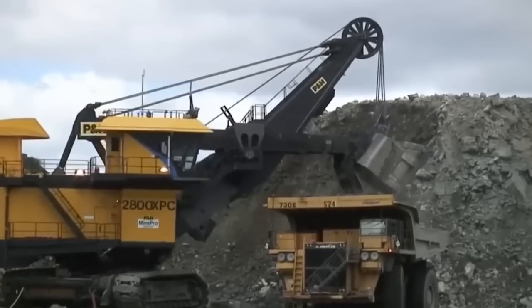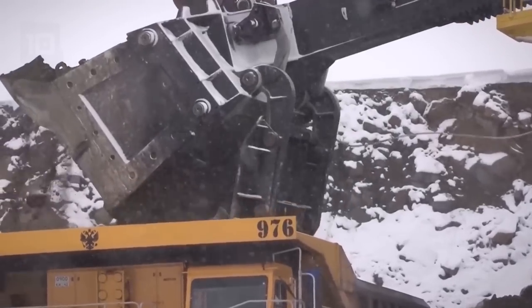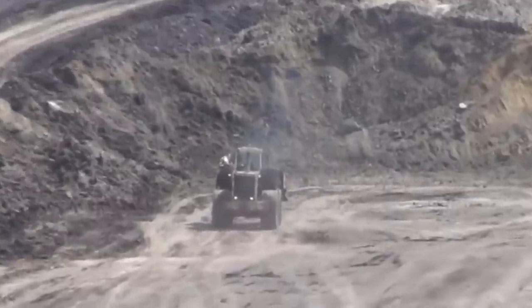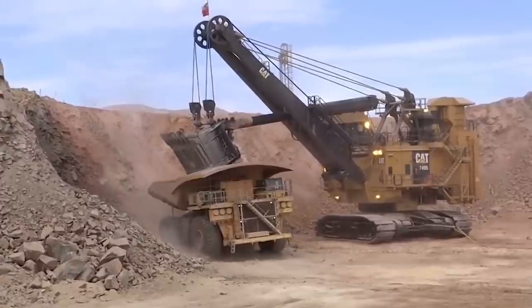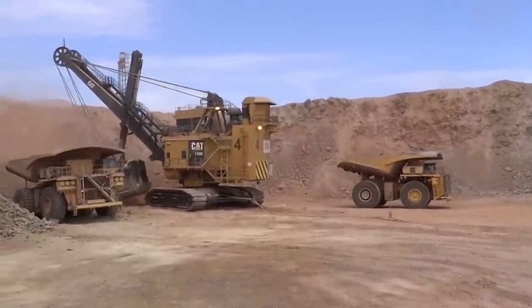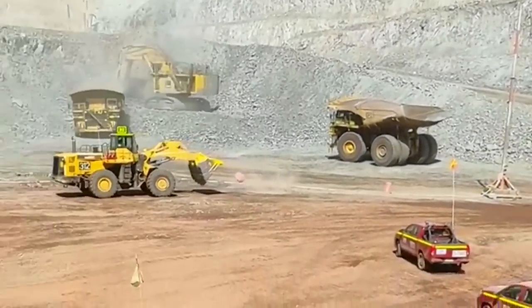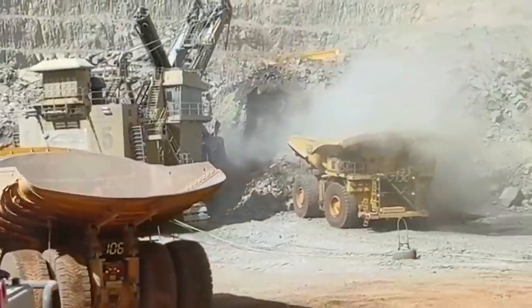Diving right into the world of mining equipment, the CAT 7,495 electric rope shovel is a colossus in the field of heavy-duty machinery. This beast of a machine boasts an impressive working weight of over 1,000 tons, a testament to its robust build and capacity for high-performance tasks. With the ability to move 100 tons of material in a single scoop, it's the very embodiment of efficiency and power.